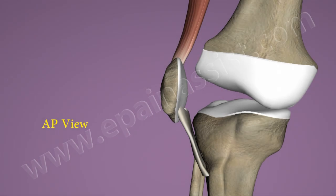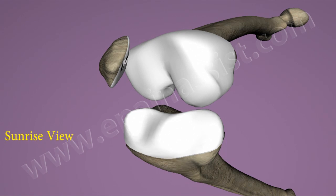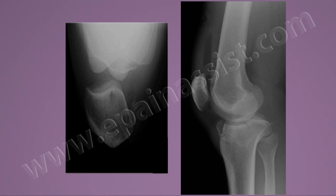X-ray will show the lateral dislocation of the patella. X-ray is also used to evaluate the displacement of osteochondral fracture, which may indicate that emergency surgery treatment is necessary.